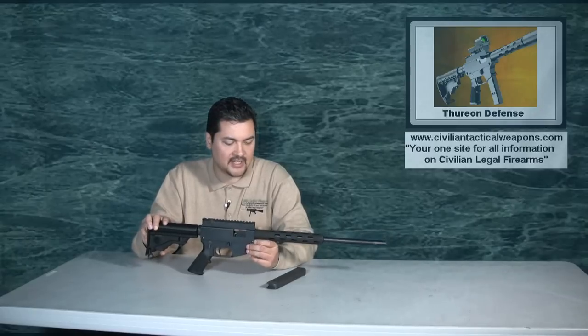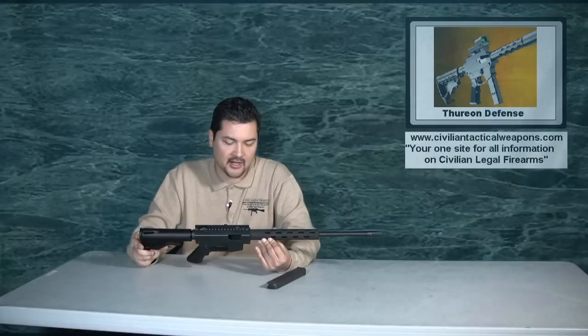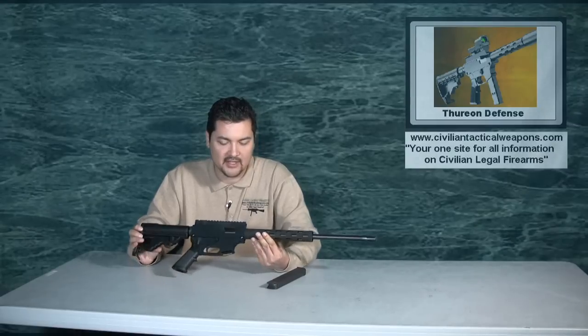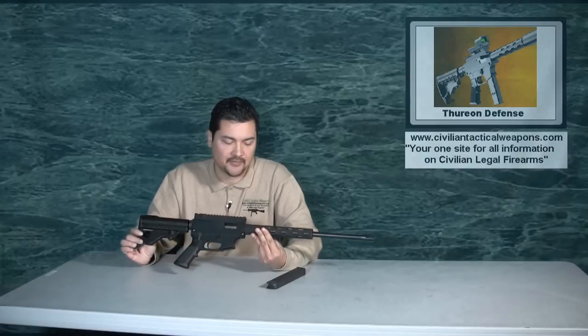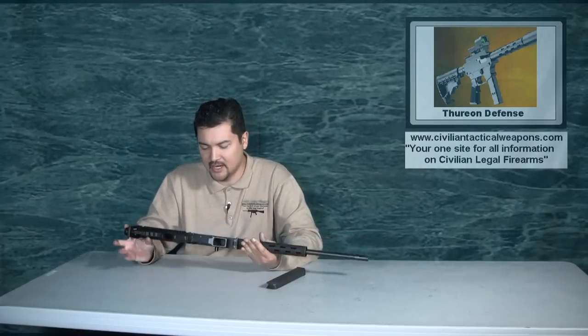That being said, it does have some very good benefits. The gun is very reliable. We shot Monarch ammo through it, which is my initial baseline for whether a gun is reliable or not. We also shot some Remington and Winchester Ranger ammo through it. It actually proved to be very flawless — we had no malfunctions.